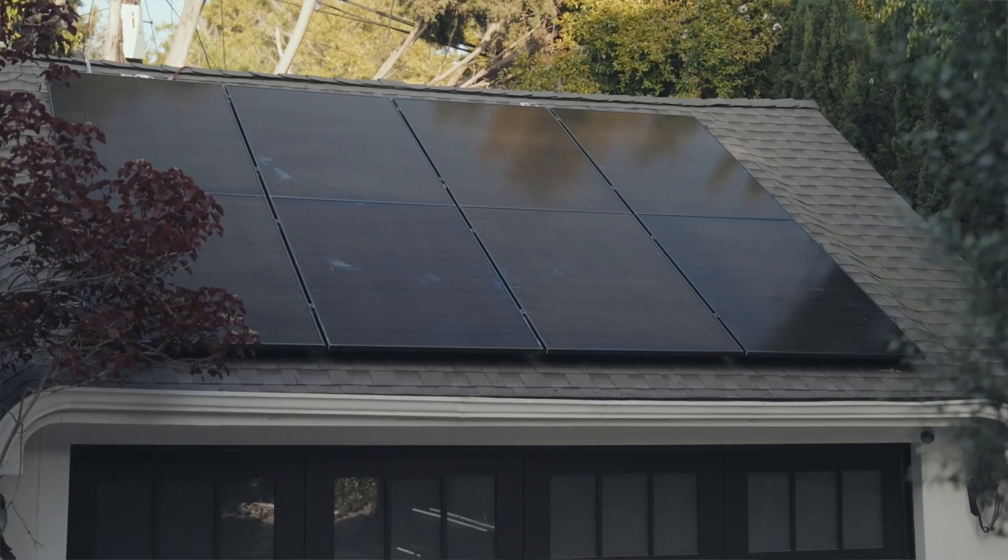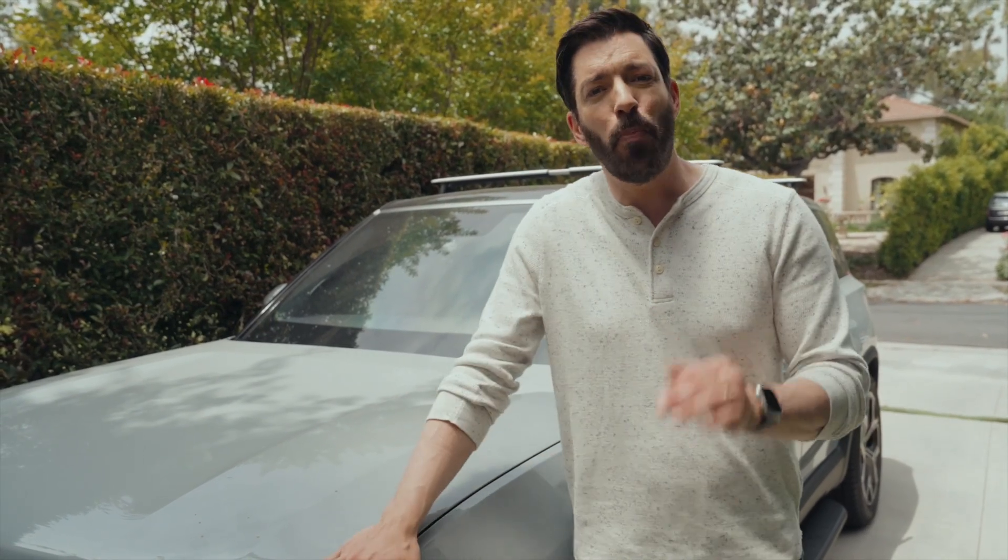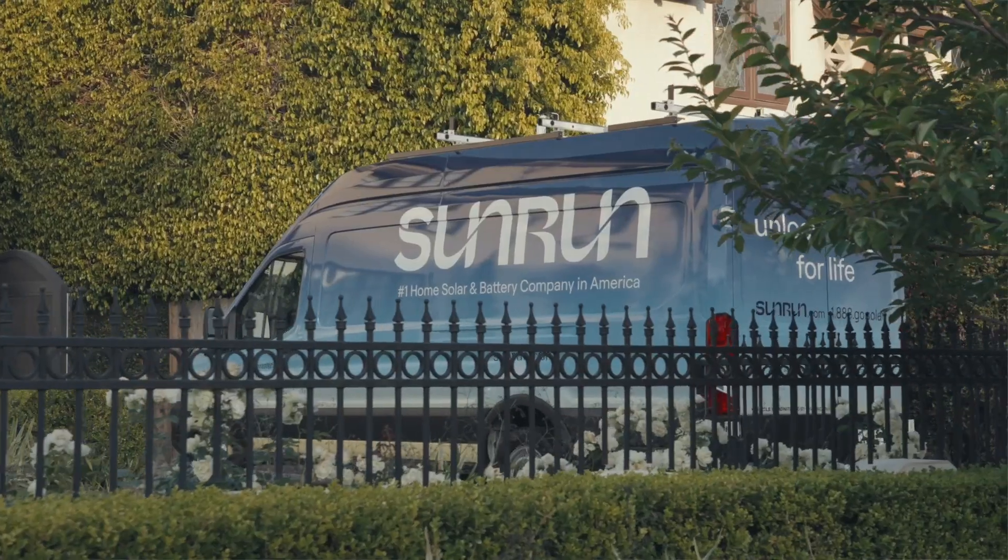Your energy needs now might not be the same as they are in the future. For example, Linda and I now have two kids, so there are four people living in our house. It's important to work with a partner like Sunrun that can anticipate your future needs.